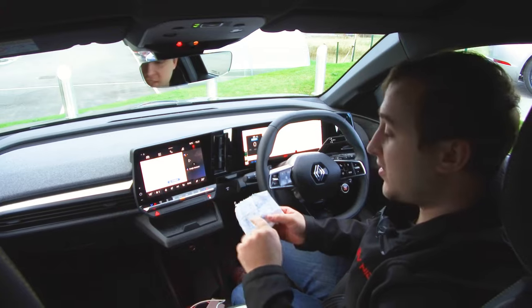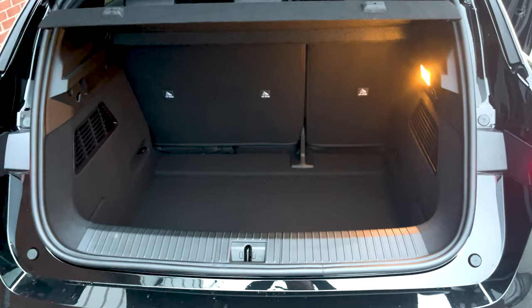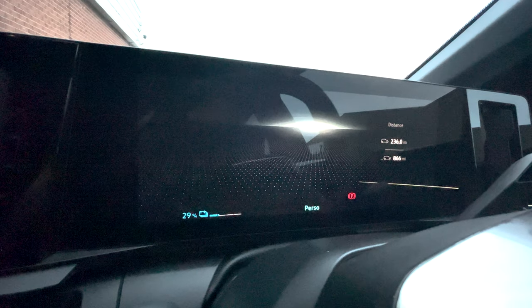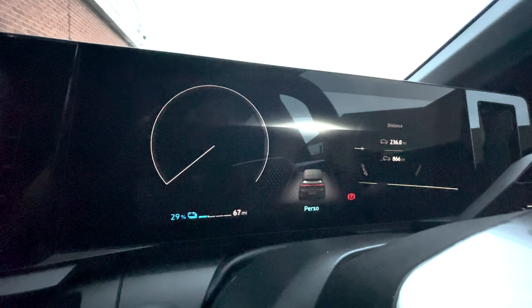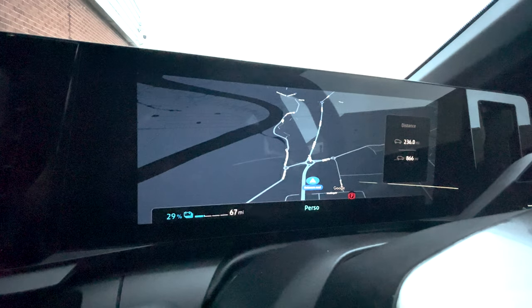Some quick headline figures: the WLTP range is 280 miles, which we'll call into question when we get to the efficiency. Boot size is 440 litres. We've got the Google OS system on here. The new front screen is absolutely stunning — it looks really well. We can change the view and there are a couple of display modes for the dashboard.